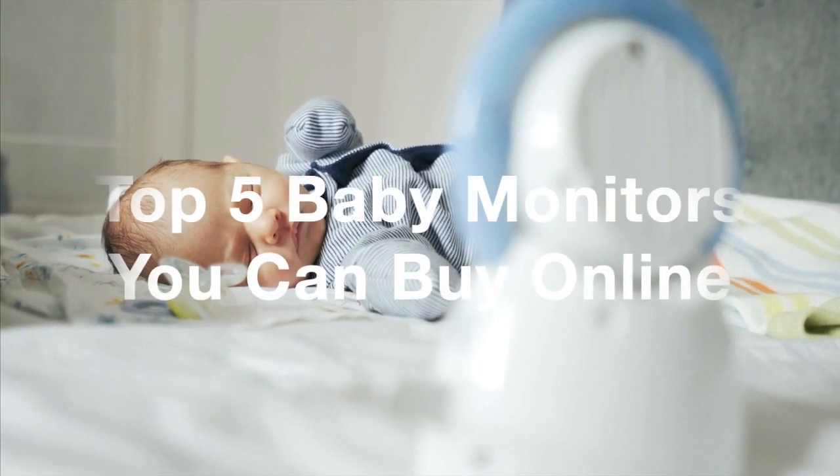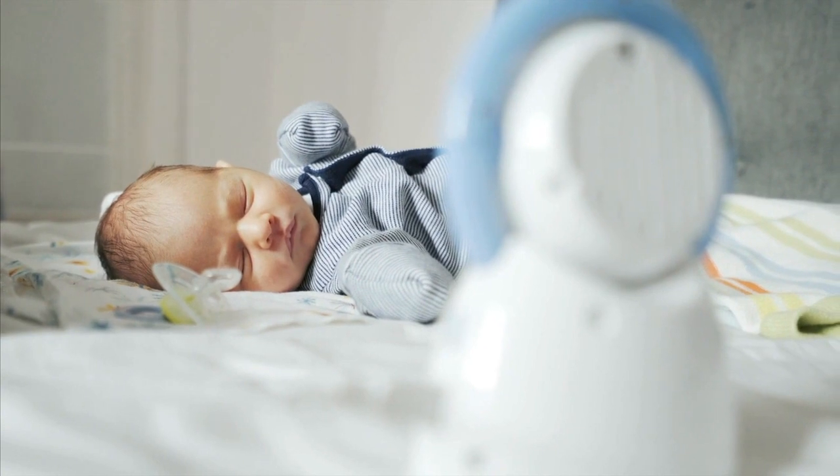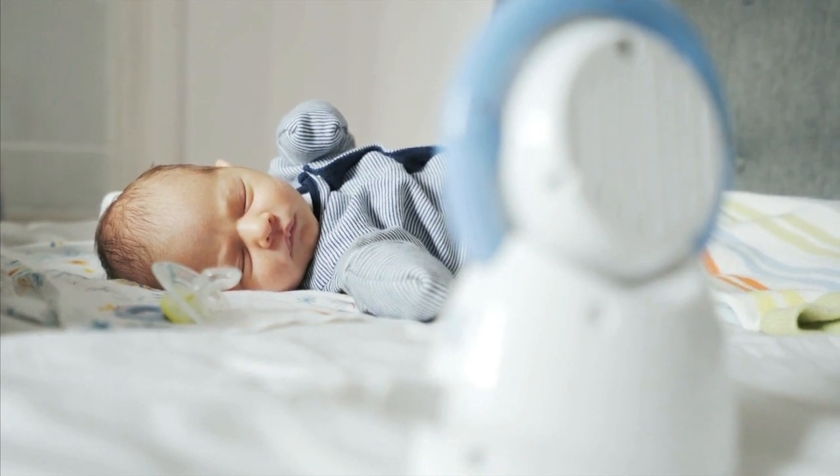In this video, we're going to explore the top five baby monitors available on Amazon in 2023. We'll provide you with a detailed breakdown of their features, pricing, and reliability to help you make the best choice for keeping a close eye on your little ones. Don't forget, you can find all these baby monitors on Amazon, and we've included links in the description for your convenience. Let's get right into it.